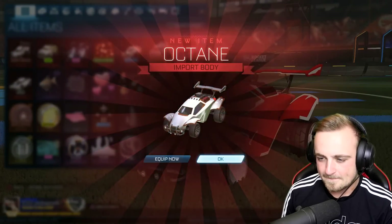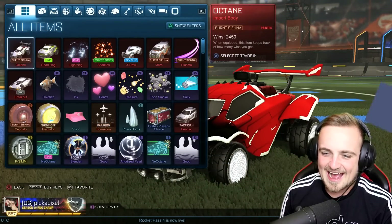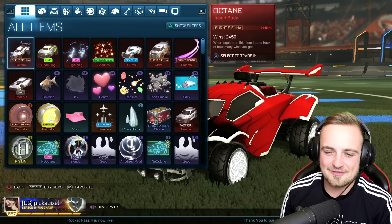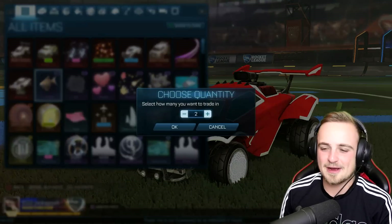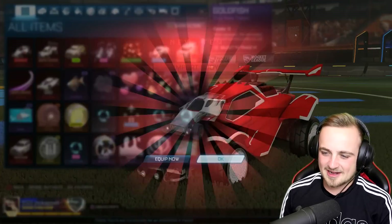There's our first octane — and it is, of course, a burnt sienna. We have two octanes: white, the best; burnt sienna, the worst.